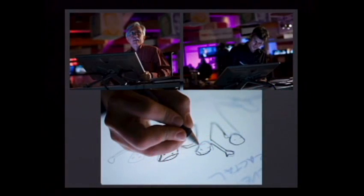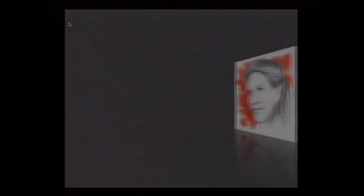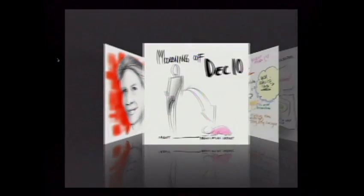Last year at TED, we aimed to clarify the overwhelming complexity and richness that we experience at the conference in a project called the Big Viz. The Big Viz is a collection of 650 sketches made by two visual artists — David Sibbitt from The Grove and Kevin Richards from Autodesk — that strive to capture the essence of each presenter's ideas.